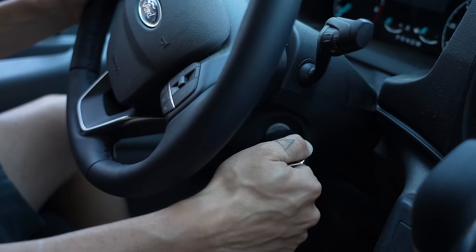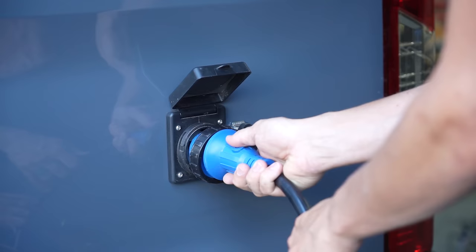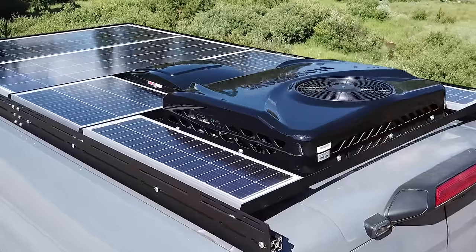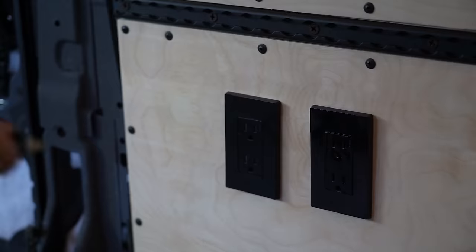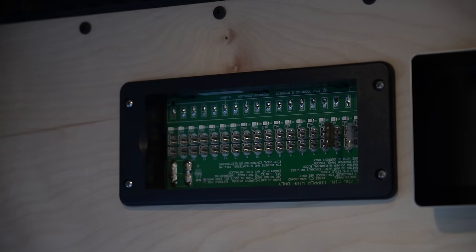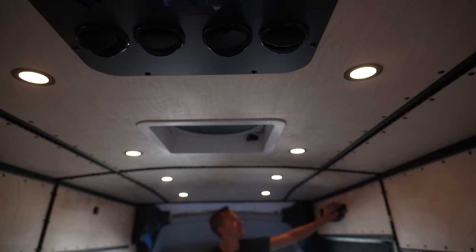In a camper we are charging from our alternator at 12 volt DC, charging from shore power at 120 volt AC, charging from solar at anywhere from 20 volts to 250 volts DC, using power through standard 120 volt AC outlets, and also using 12 volt DC power through our fuse block for things like lights, outlets, and refrigerators. Adding yet another voltage into an already complex system adds confusion.